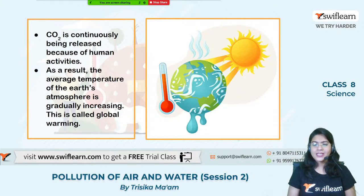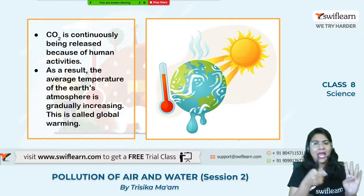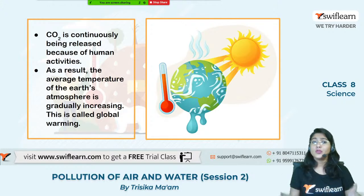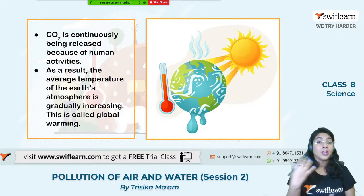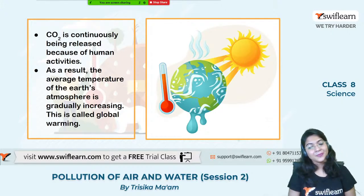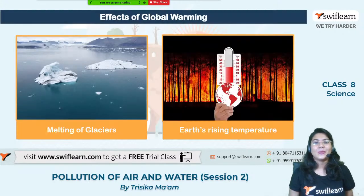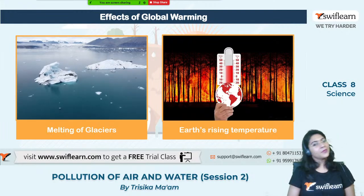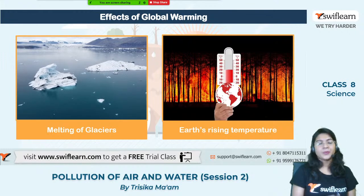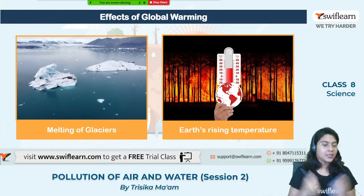You have already got an idea about the greenhouse, greenhouse gases, greenhouse effect, and the global warming caused due to the presence of more greenhouse gases in our atmosphere. Now let us find out what are the different effects of global warming. We already know that global warming is the increasing of the average temperature of the Earth's surface and atmosphere.